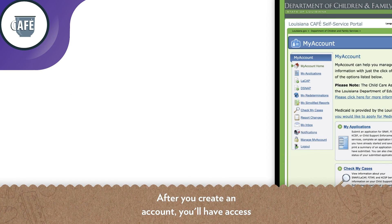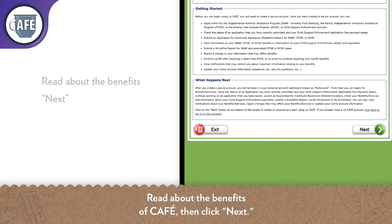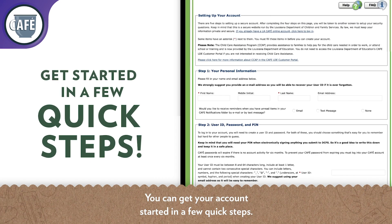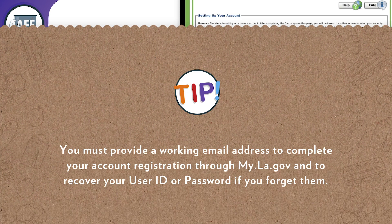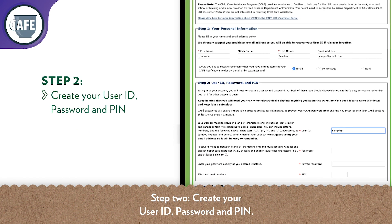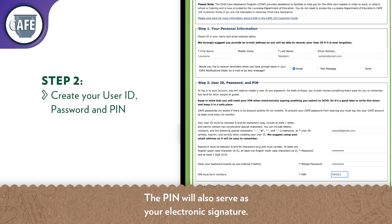After you create an account, you'll have access to your personal account dashboard, known as My Account. Read about the benefits of CAFE, then click Next. Step 1: fill in your personal information. You must provide a working email address to complete your account registration and to recover your user ID or password if you forget them. Step 2: create your user ID, password, and PIN. The PIN is important — you'll need it later to submit CAFE applications, and it will also serve as your electronic signature.